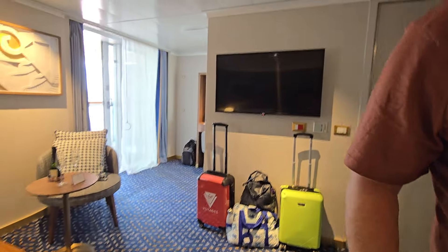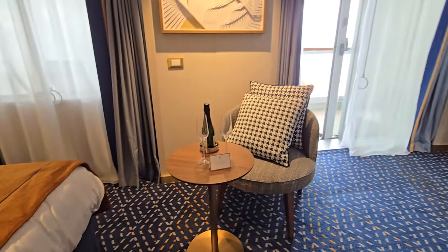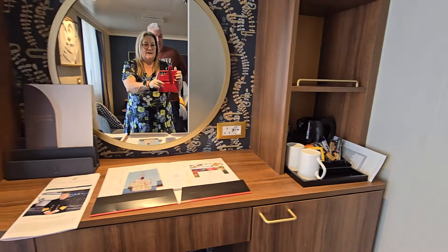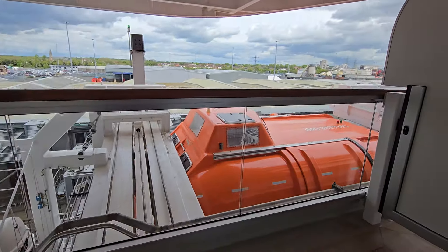So over to this side, you can see you've got a TV on the wall. You've got your light switch and another emergency bell. You've got a seat here with a little coffee table, and you've also got a kettle. Now let's show you to the balcony here, which is absolutely awesome.